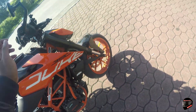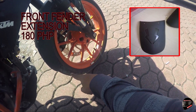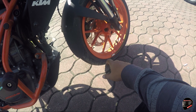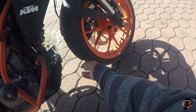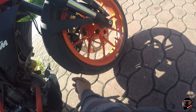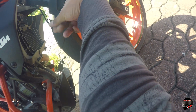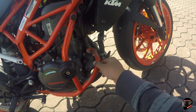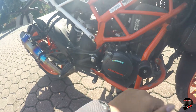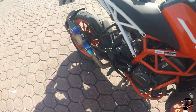Next is this front fender extension. I'll display where I bought it. We really need this because during the rainy season, mud goes up to the radiator, and if the radiator gets damaged, that's expensive. So we need this for protection. We also need to wipe down the bike after rain since we can't wash it at the gas station — it'll just get dirty again.